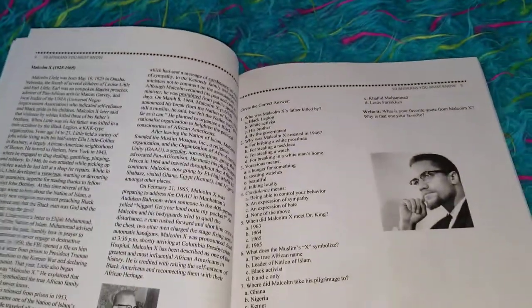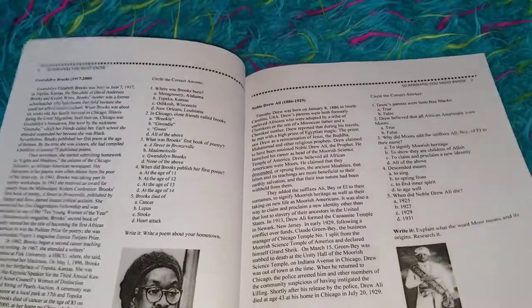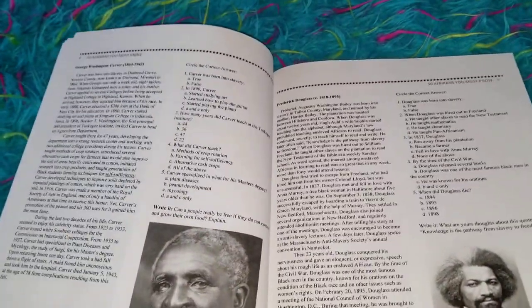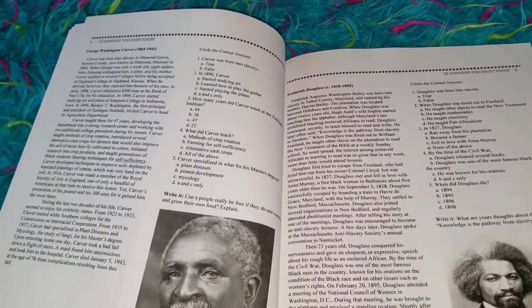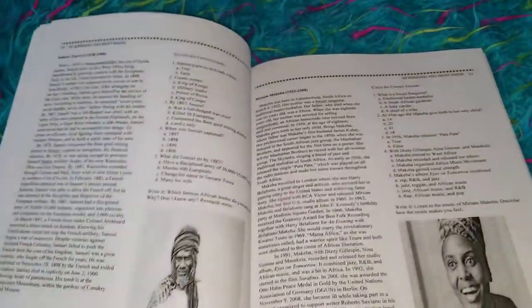So let me show you a quick peek of the entire book. I would probably use this honestly from second grade all the way through high school. This gives excellent, excellent information — a short snippet of information for each of these important African and African-American people.